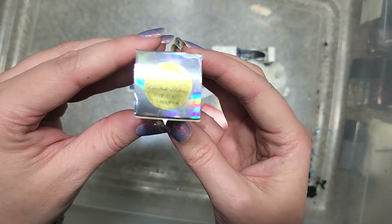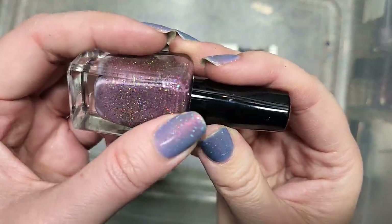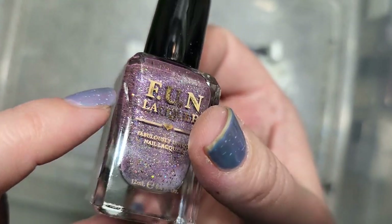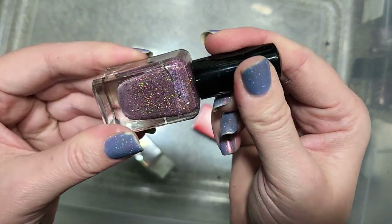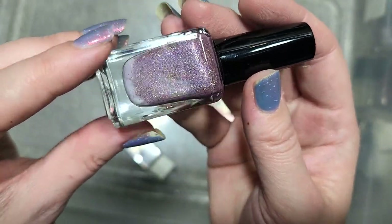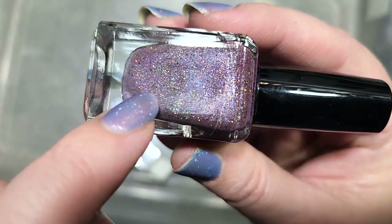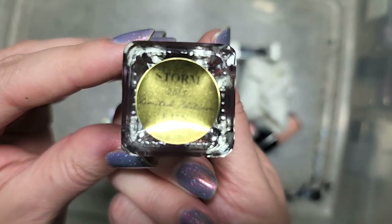Next up is a Fun Lacquer called Storm — another limited edition from 2015. Look at that — this is another stunning color. The bottle might be cracked, but it's not breaking the air seal so I'll just have to be careful with it. It's a dusty gray-leaning purple with a bit of rose, holographic glitter, and different shimmers as well. This is a very unique polish. So this is going to go in the keep pile. That is Fun Lacquer's Storm.